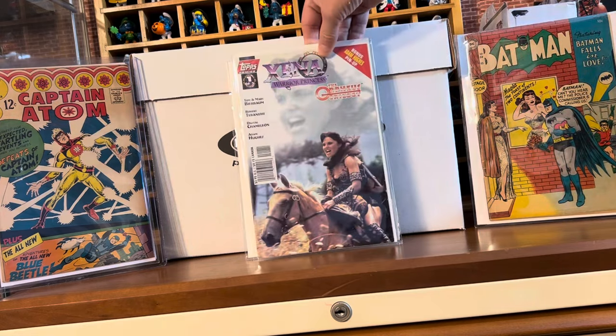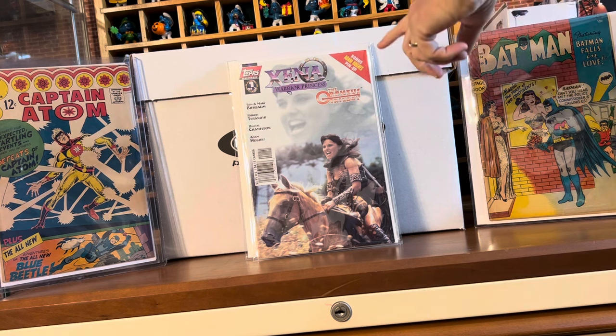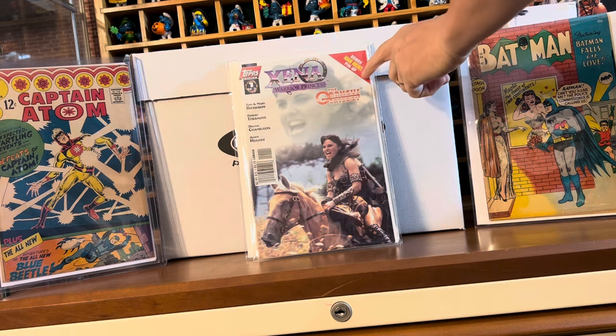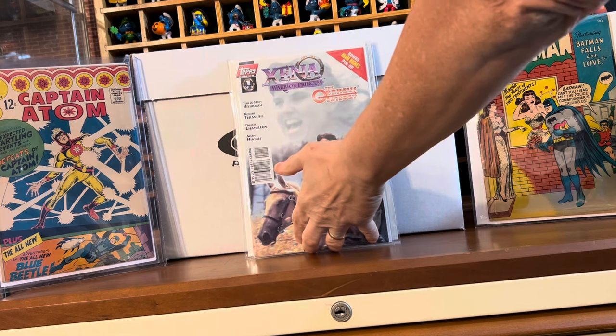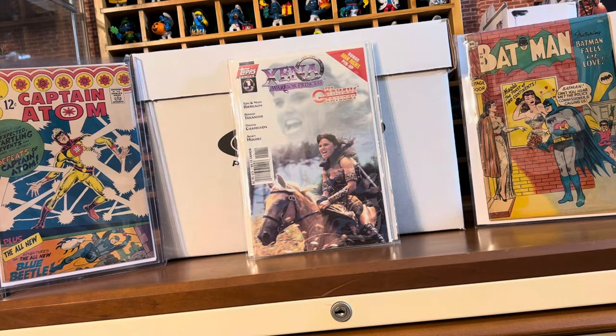I've been grabbing these Xena photo covers recently, and there was another version of this book there — an Adam Hughes cover. I didn't even recognize the art until I opened this book up and saw the Adam Hughes pinup, and it was the same cover image. So that stunk. I would love to go back and get that — maybe it'll be there next weekend if that seller's still there.